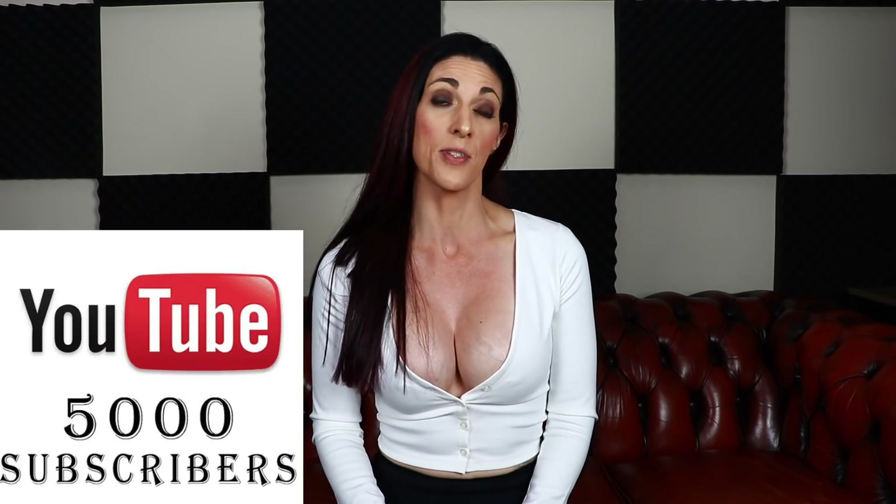Hey guys, welcome back to the channel! I hope you're all well. Today we've got something a little bit different planned — I'll be doing my first ever clothing haul, an Amazon gym activewear type clothing haul. To say thank you for getting us to 5k subscribers, we'll be giving away a $200 Amazon gift card. Not sponsored by Amazon — it's just something we wanted to do to give back. Stay tuned to hear the details on how to enter for your chance to win.